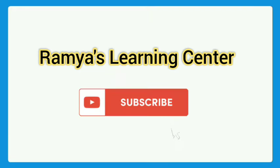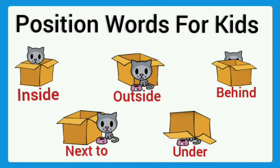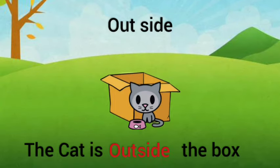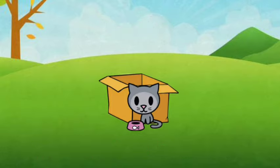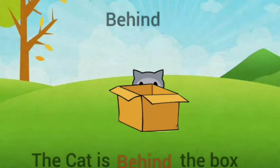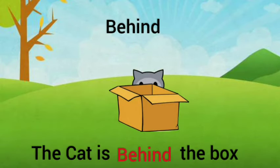Inside — the cat is inside the box. Outside — the cat is outside the box. In front — the cat is in front of the box. Behind — the cat is behind the box.